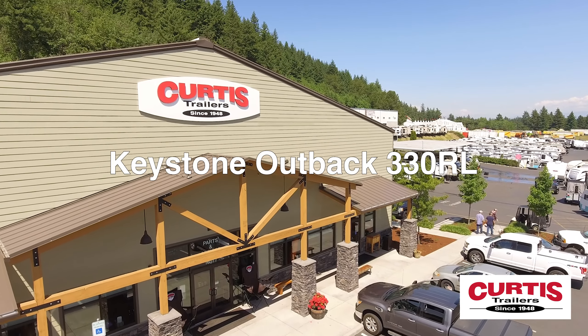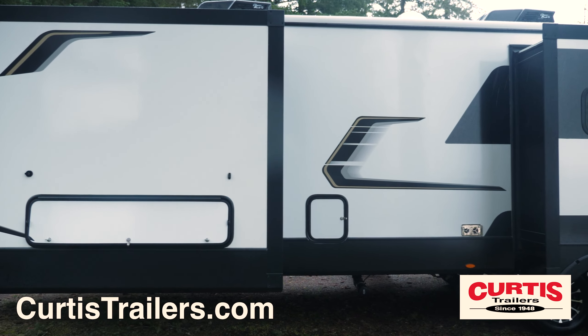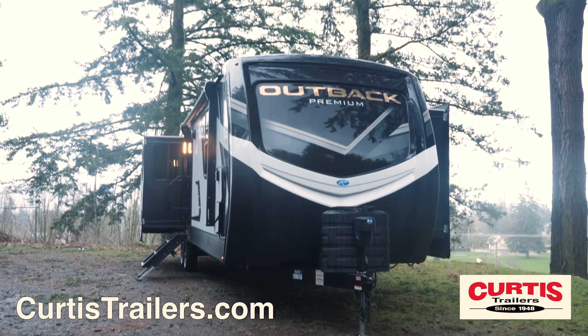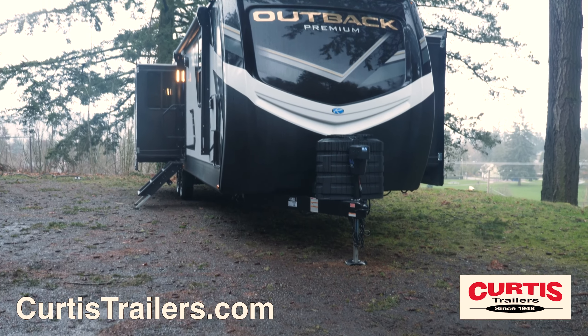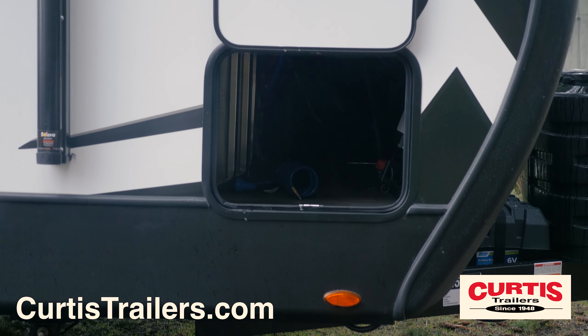Travel in style with the Keystone Outback 330RL, the luxury travel trailer perfect for adventure. The Outback features an LED-lit front above a rock guard and power tongue jack. Store gear in the large storage compartment with solar prep.